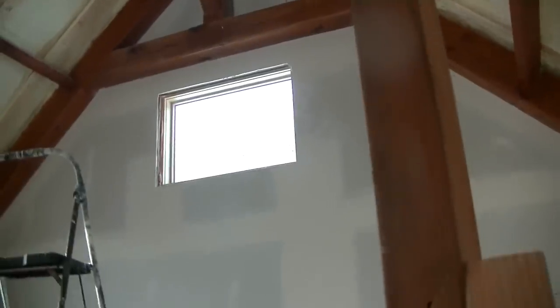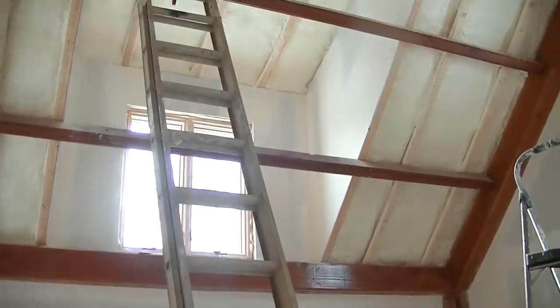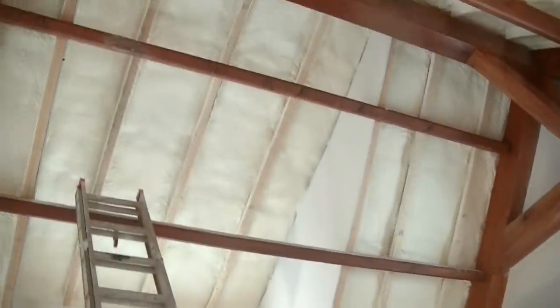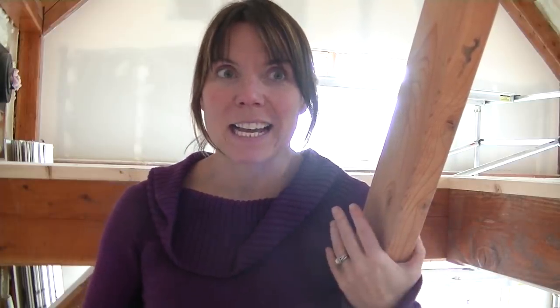And then upstairs real quick — the dormer area. We've got the window front and the sides and then we're going to do the paneling on the ceiling part. At least that part's pretty awesome. It's like really looking forward to this part and things being all wrapped up, and the worst of the labor being over.